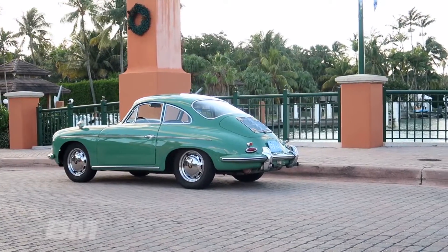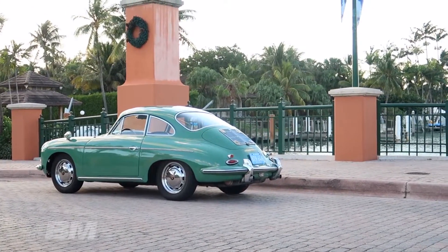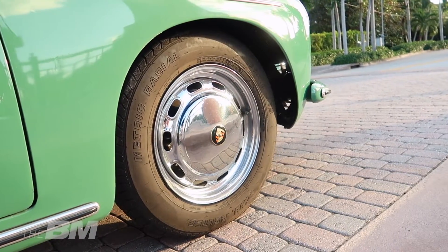Was macht das Auto aus? Du wolltest einen 356, verstehe ich – einer der kultigsten Porsche. Was das Fahrverhalten betrifft: ein altes Auto fährt nicht wie ein modernes. Das Auto hat ab Werk 75 PS beim normalen C, der SC hatte 95 PS. Das Urmodell hatte bei Einführung 1948 den kleinsten Motor mit 40 PS. 1965, als die Produktion endete, hatte der größte Motor 130 PS.